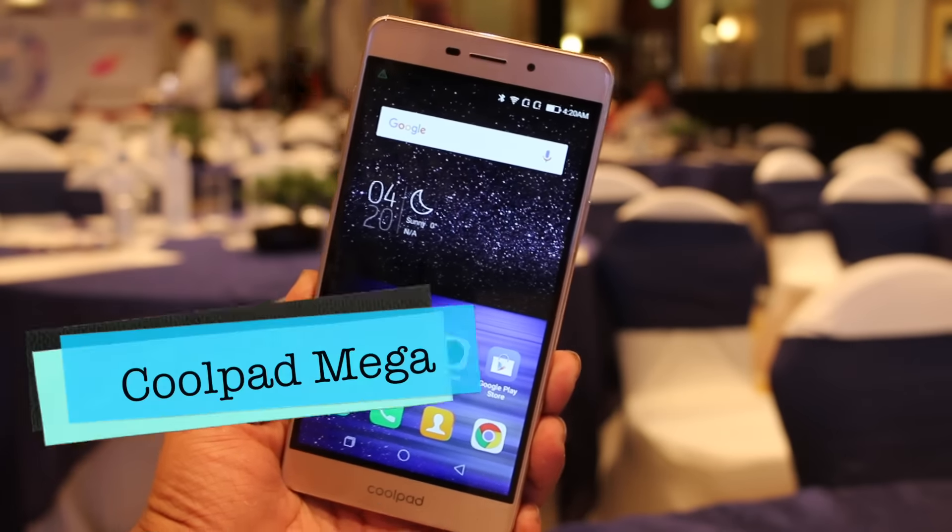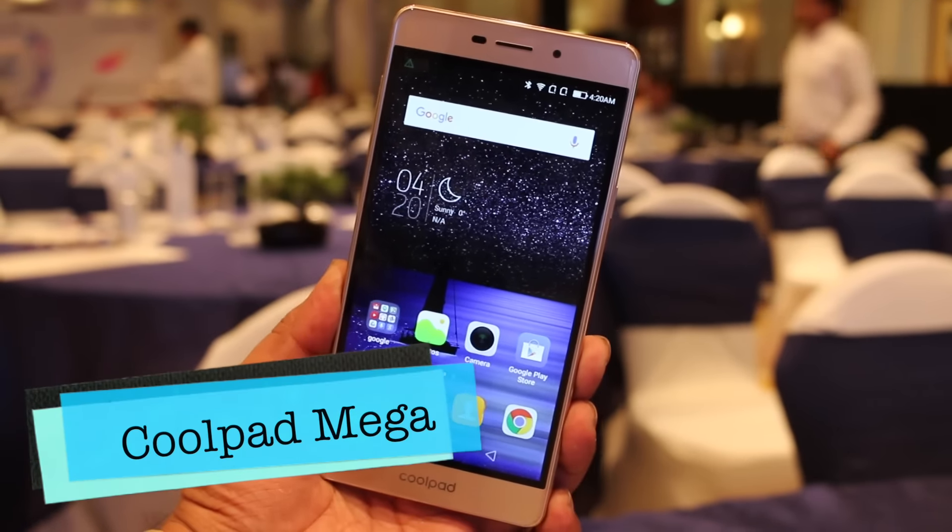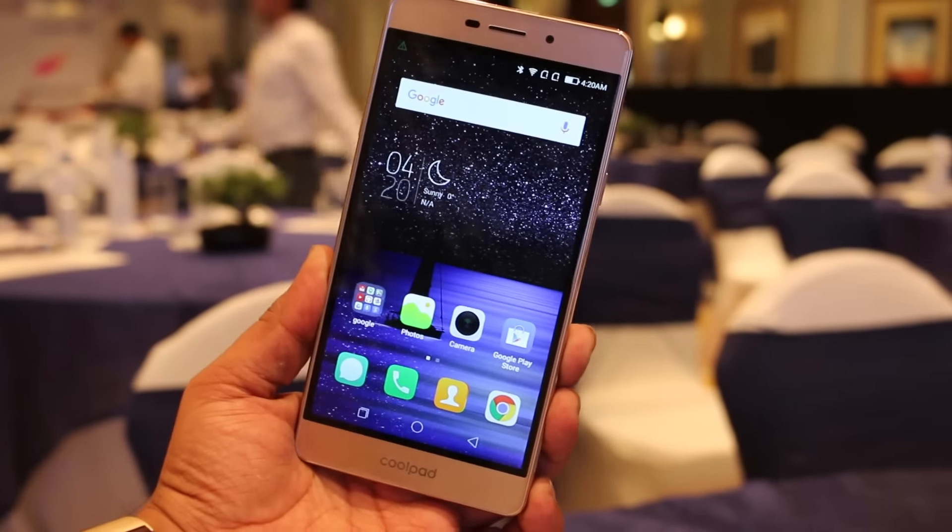Hello friends, I am Abhishek and today we are here at the Coolpad launch event. Coolpad has launched a new phone called Coolpad Mega. And my name is Gaurav. Let's start.